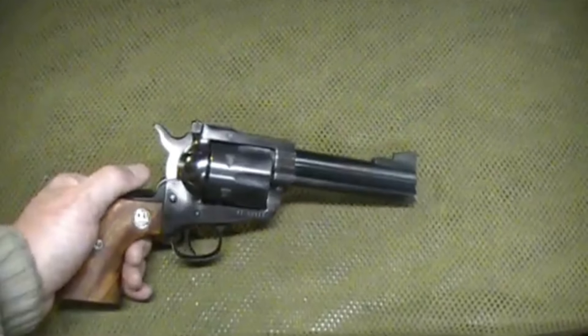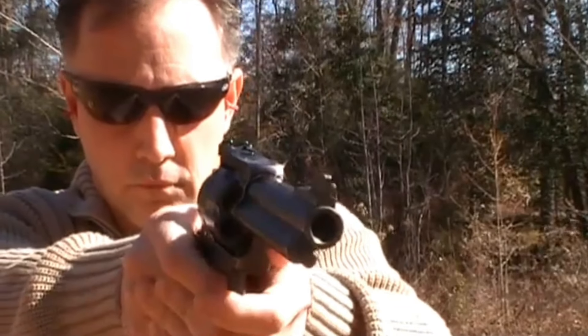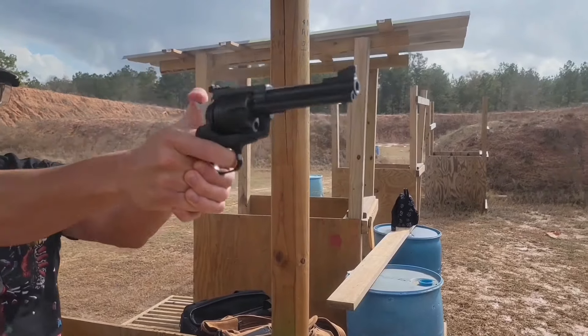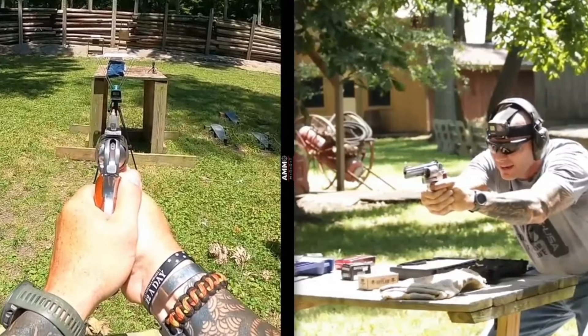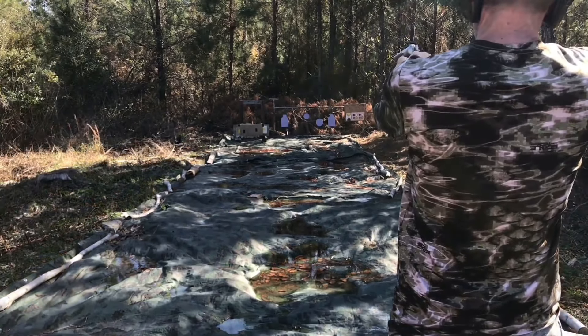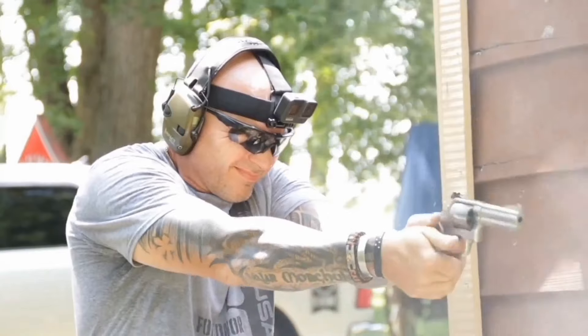While the weight may make it less suitable for everyday concealed carry, it is a valuable asset for activities like hunting or target shooting where accuracy and power are paramount. The single-action design requires the hammer to be cocked before each shot, creating a deliberate and nostalgic shooting experience that many enthusiasts find enjoyable. While this may not be ideal for rapid self-defense scenarios, it is well suited for more leisurely shooting activities where the focus is on precision. Ruger's reputation for producing tough and accurate firearms is evident in the New Model Blackhawk Convertible, which users can trust to perform consistently and effectively in a range of conditions.